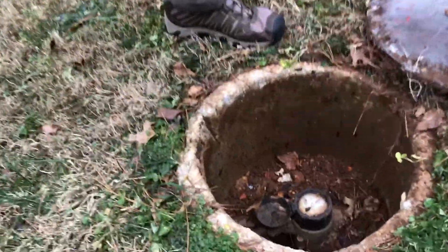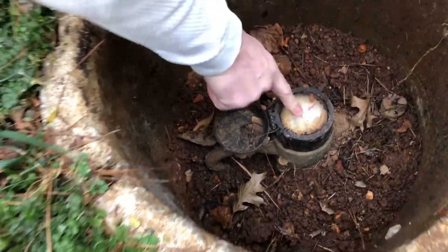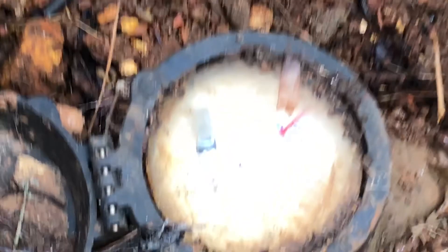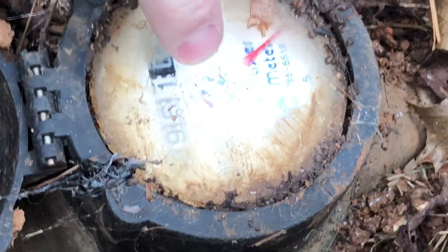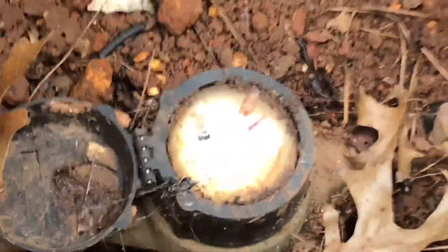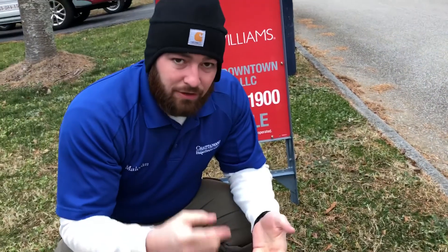Open this thing up. So you can see right here — see this little silver dial right here? There's a little silver dial right there. What that's called is a leak indicator. That thing can be a red dial, a little blue triangle, what have you.